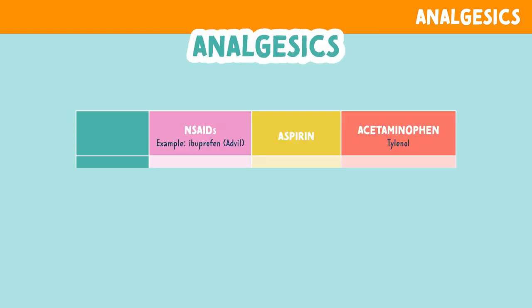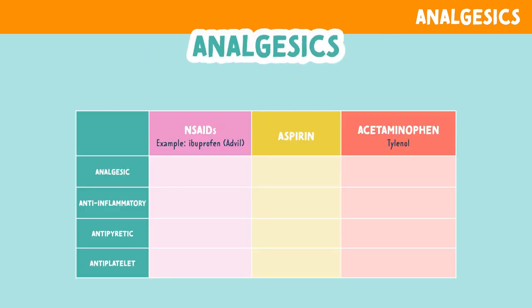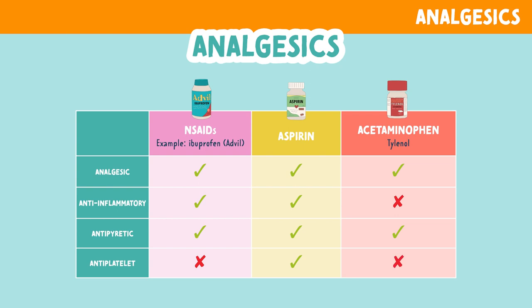Let's look at a chart of how each analgesic works. NSAIDs like ibuprofen or Advil work as an analgesic to decrease pain, an anti-inflammatory, and an antipyretic, which prevents or reduces fevers. NSAIDs do not have antiplatelet effects. Aspirin exerts all these things: an analgesic effect, an anti-inflammatory effect, an antipyretic effect, and they are known for their antiplatelet effect. Acetaminophen, brand named Tylenol, has an analgesic effect and an antipyretic effect, but it does not have an anti-inflammatory effect or an antiplatelet effect.